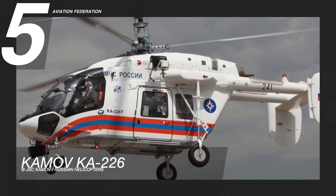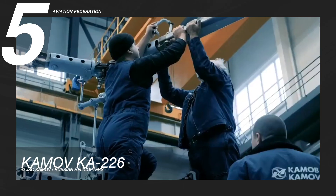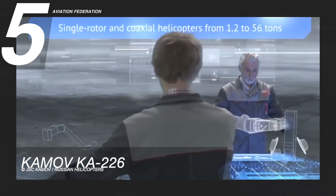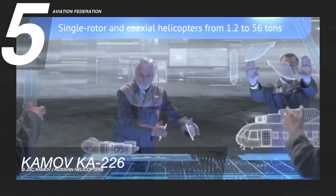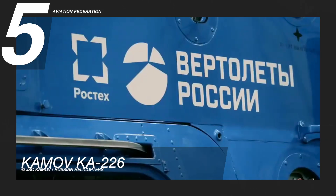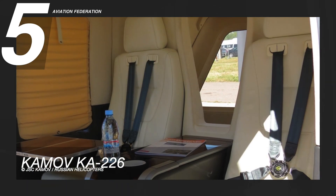The fifth spot goes to the Kamov Ka-226, a Russian multi-purpose helicopter developed by Kamov Design Bureau. It has a maximum cruise speed of 119 knots or 220 kilometers per hour and a maximum range of 521 nautical miles, with a climb rate of 10 meters per second. The aircraft has energy-absorbing seats to accommodate two crew and up to nine passengers.